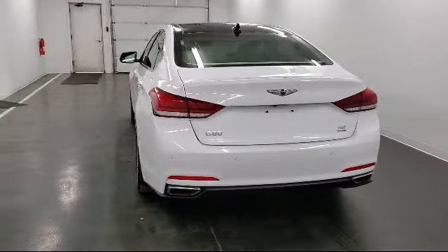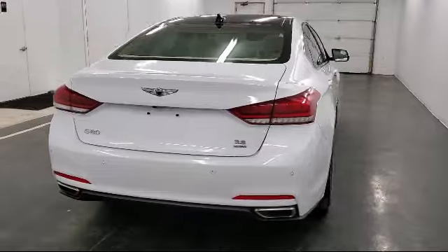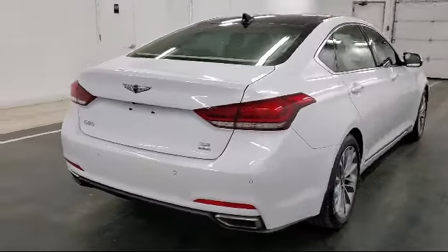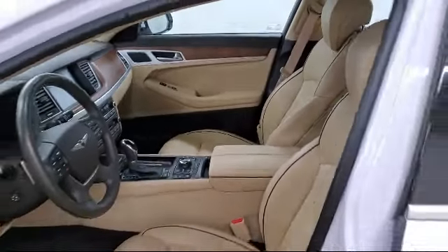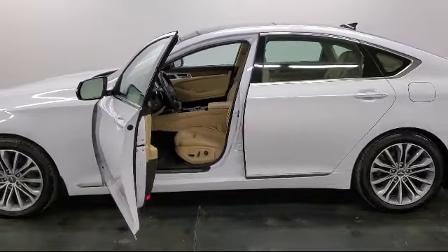Additional features include power door locks with auto lock feature, proximity key for doors and push-button start, cruise control, under seat ducts, hill hold control, and electronic parking brake. It has less than 35,000 miles on the odometer.